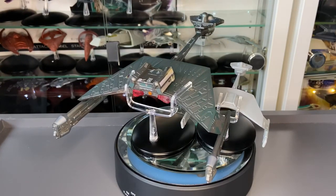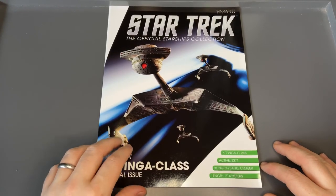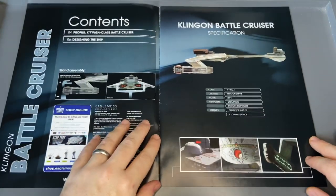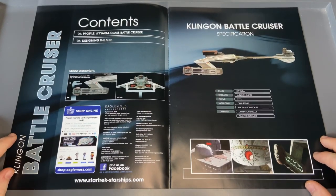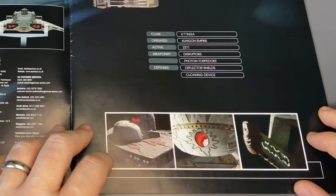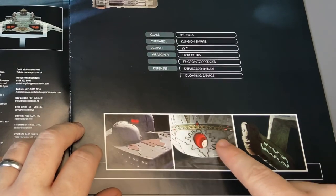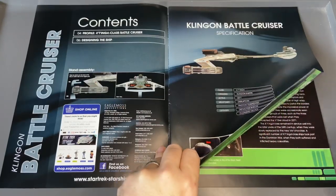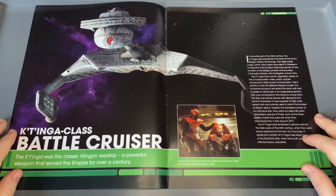I'm curious to know what you folks think at home. Now we can't ignore the magazine — here we have the XL edition K'tinga class magazine, 2271 Klingon battlecruiser, length 214 meters. We have the profile of the K'tinga and a section on designing the ship. These are normally more stripped-down versions than the normal magazine. Weaponry includes disruptors, photon torpedoes, deflector shields, and a cloaking device.